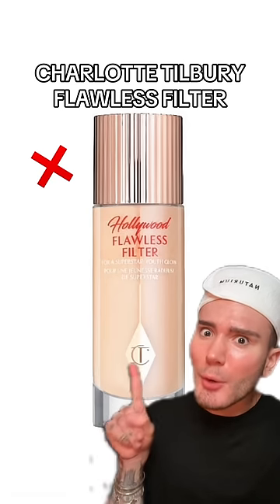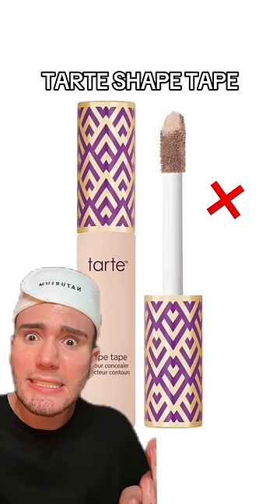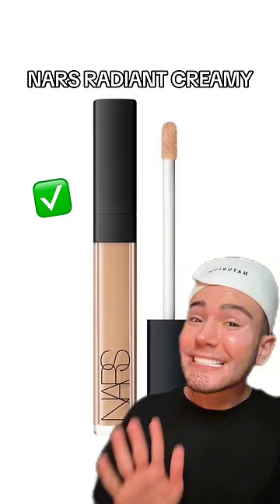Another iconic product that's gonna be a no is the Tarte Shape Tape concealer. Are we surprised? Because it's so thick, of course it's gonna break you out.